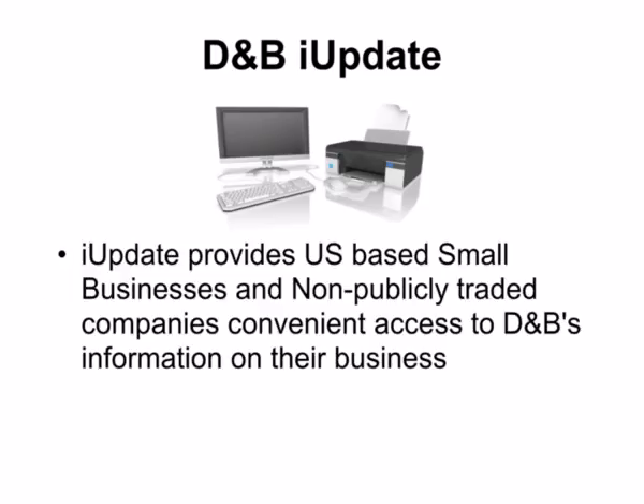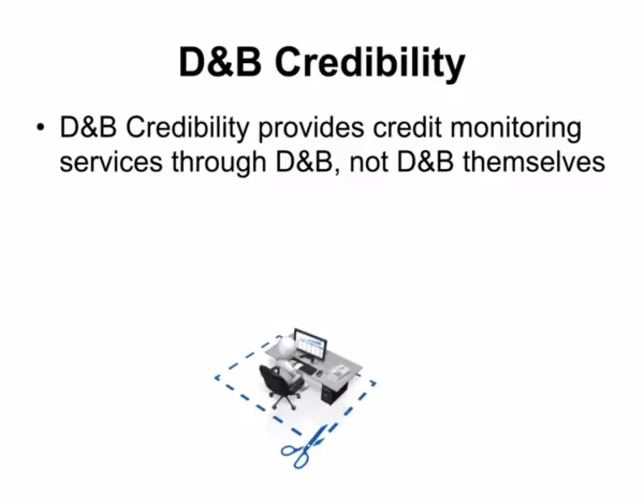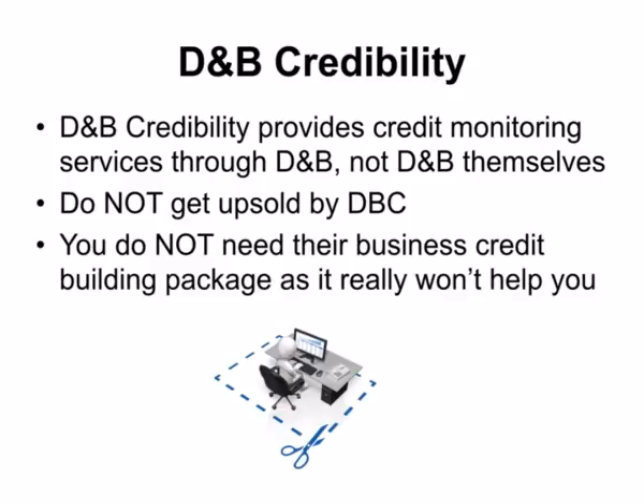iUpdate from Dun & Bradstreet provides U.S.-based small businesses and non-publicly traded companies convenient access to D&B's information on their business. Registered users can view, print, and submit updates to their D&B Business Information Report. Many business owners don't know that credit monitoring services for Dun & Bradstreet reports are actually provided by a private company known as D&B Credibility, not D&B themselves. Do not get upsold by D&B Credibility. You do not need their business credit building package, as it really won't help you in business credit building, so don't let them charge you hundreds of dollars for a package you don't really need.